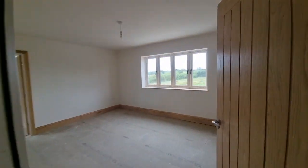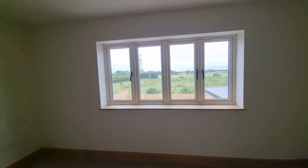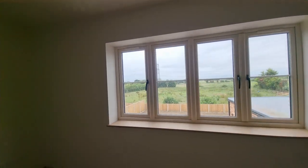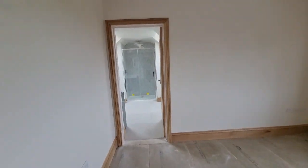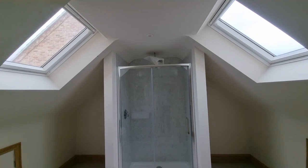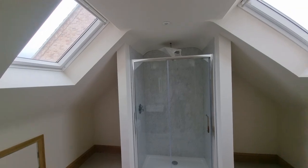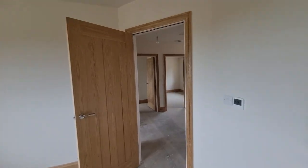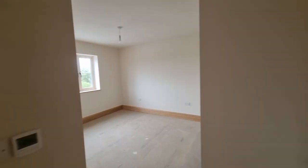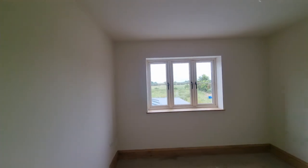We'll start with bedroom one — a good-sized double bedroom with a window to the rear enjoying that lovely open countryside view, and a door through to the ensuite shower room. The ensuite has a vaulted ceiling, double shower cubicle, wash basin and WC set in fitted cabinets, and Velux roof windows. Bedroom two is another double bedroom, again with lovely open countryside views to the rear.